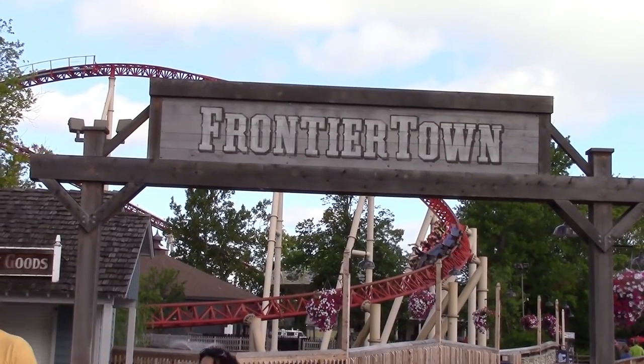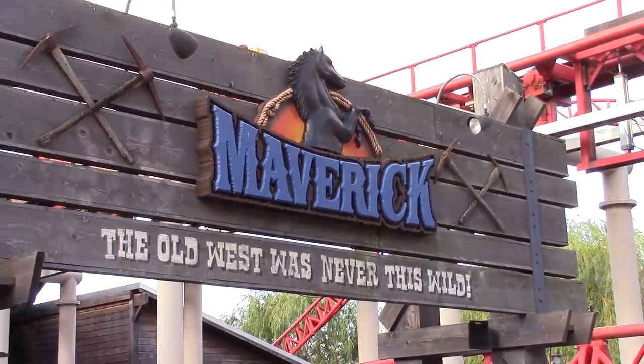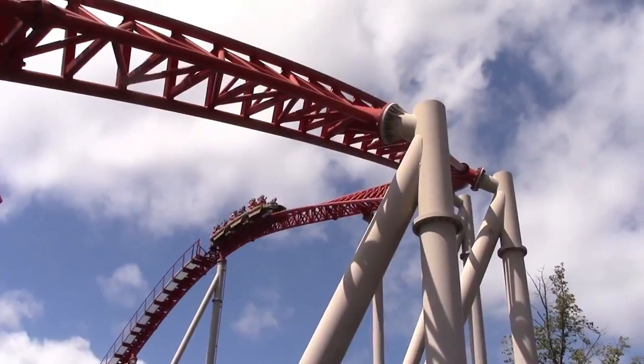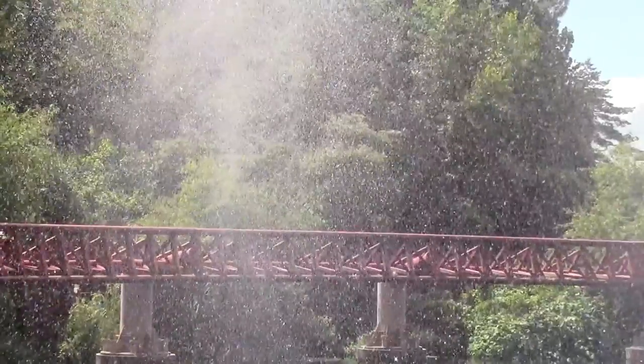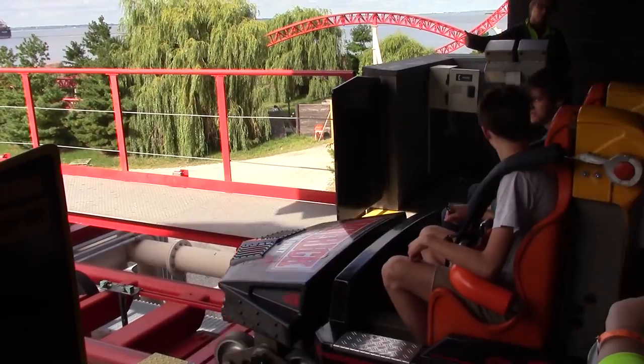It can be found within the Frontier Town section of the park and therefore has a Wild West theme. Various sections of rock work form canyons around the track, while water fountains can be found in the small lakes within the ride area. The station and tunnel are also themed towards the Western style through the use of a wooden board aesthetic.